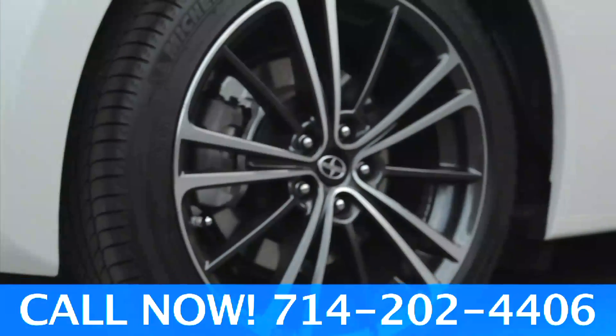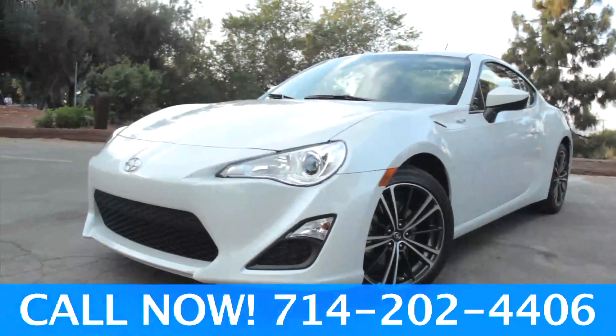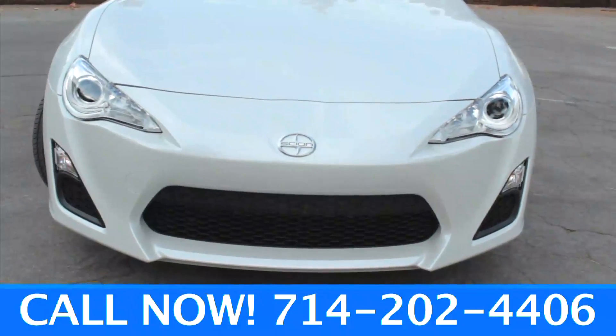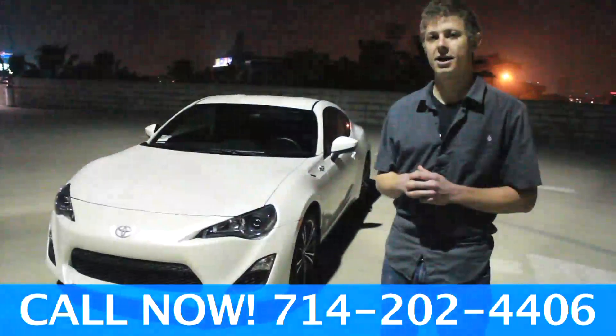All models include four-wheel disc brakes with ABS and brake assist, as well as 17-inch alloy wheels. The exterior lining of the vehicle is very aggressive and very unique looking. Let's check it out.